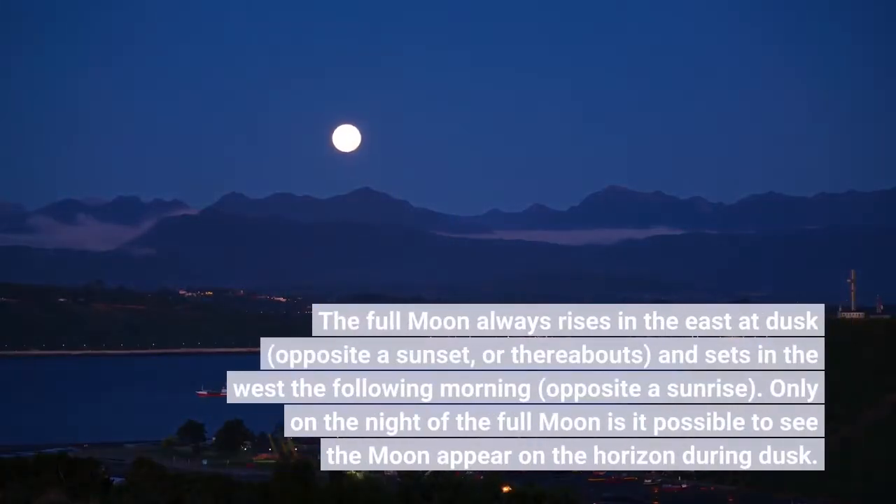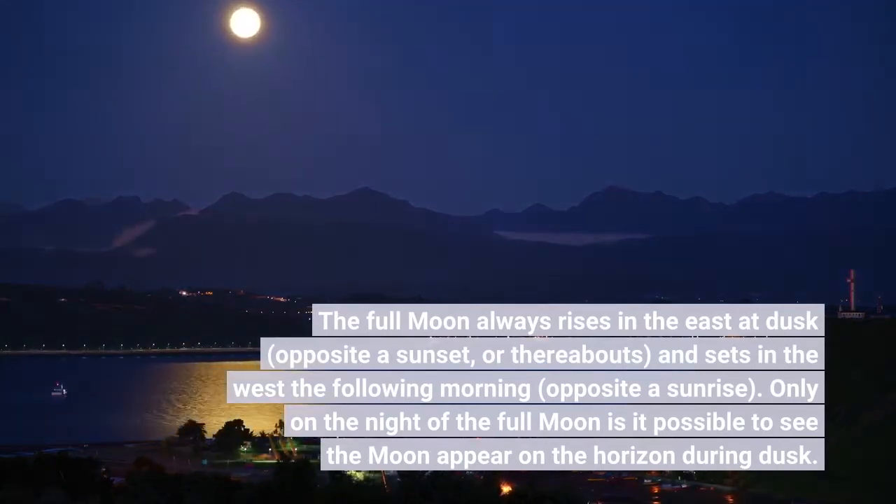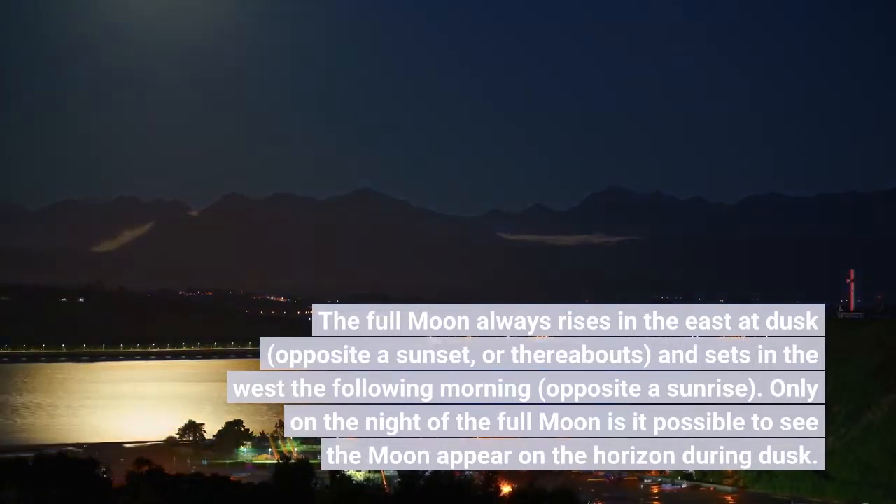The full moon always rises in the east at dusk, opposite a sunset, or thereabouts, and sets in the west the following morning, opposite a sunrise. Only on the night of the full moon is it possible to see the moon appear on the horizon during dusk.